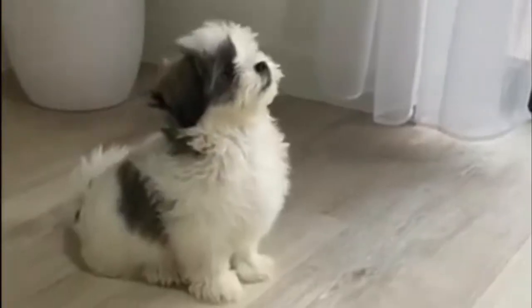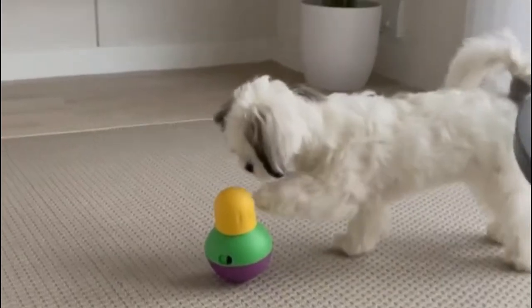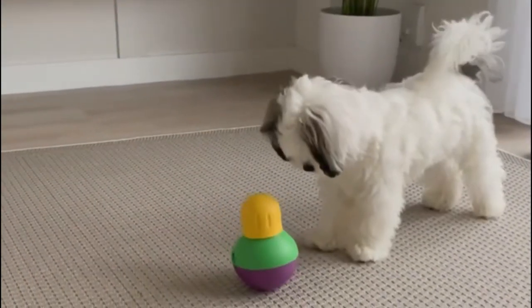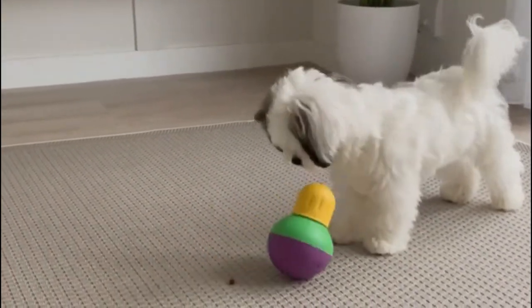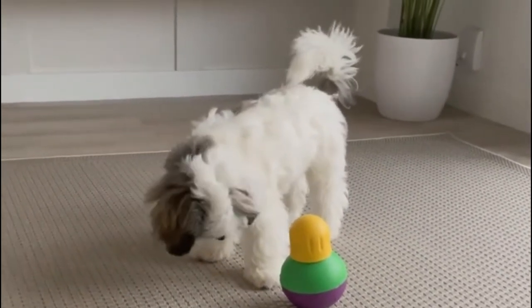Number 8: Shi Poo. Shi Poos are poodle mixes that can be stubborn due to their Shih Tzu ancestry, but these traits can easily be trained out thanks to their poodle parent. They aren't as eager to please as other doodles and will be more interested in different smells than your attention. The Shi Poo doesn't do well in large families or with small children, and tends to pick favorites.